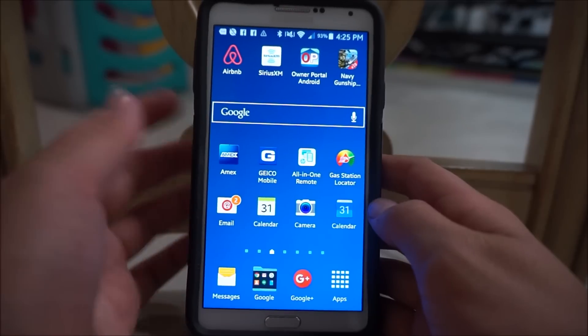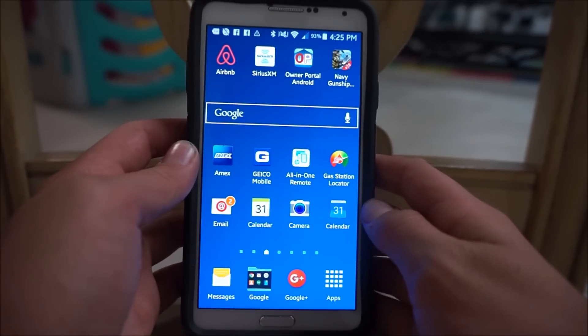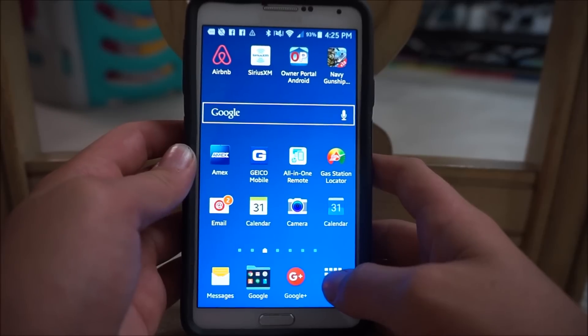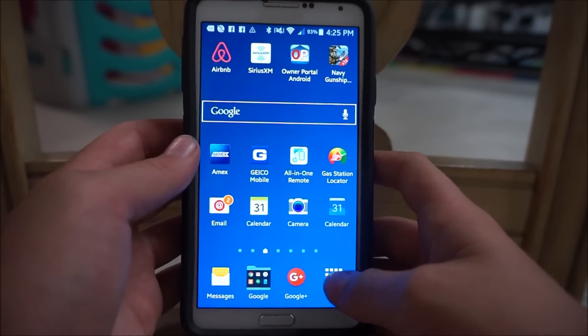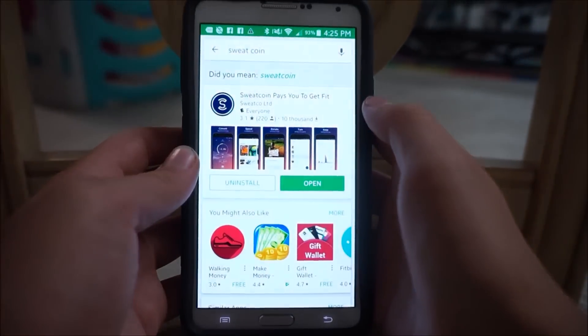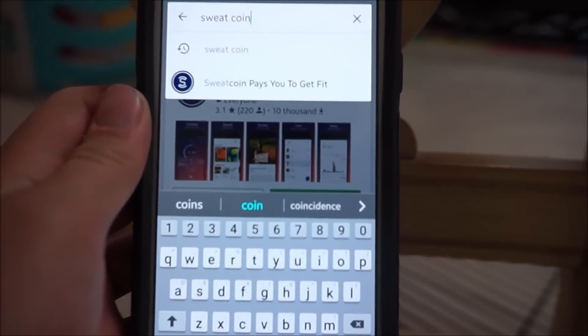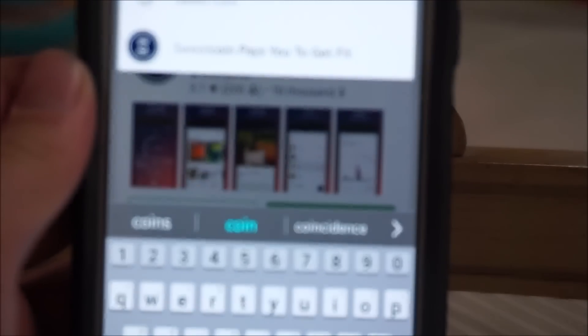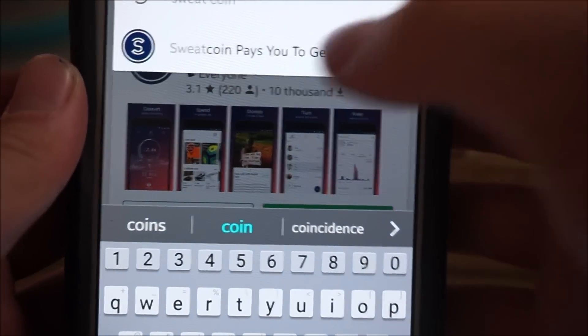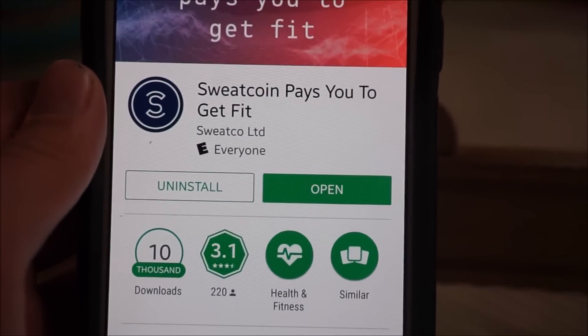So I'm back with my phone and for this we're gonna need to download an app. You can use Samsung or Apple — I'm using my Samsung device just because my iOS is dead. We're gonna need to go to the Play Store or App Store if you're using iOS. What you're gonna need to look up is an app called Sweatcoin, spelled S-W-E-A-T-C-O-I-N. The description basically explains the whole app: Sweatcoin pays you to get fit. We're just gonna press open.